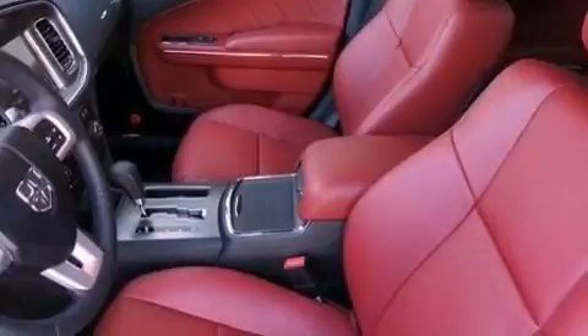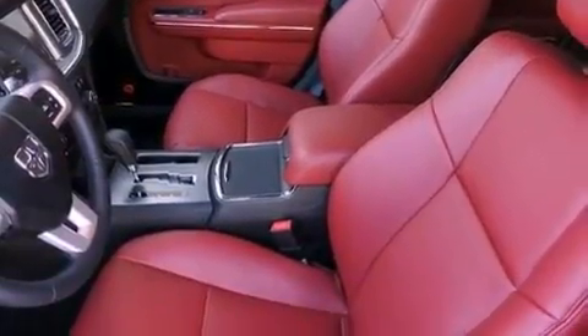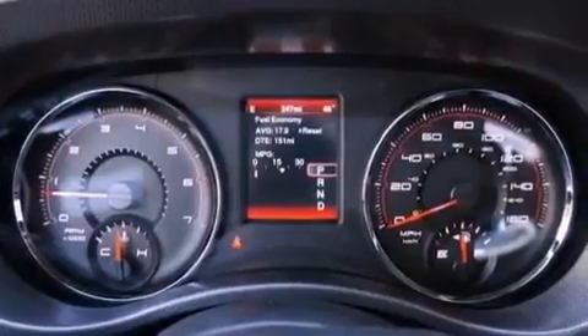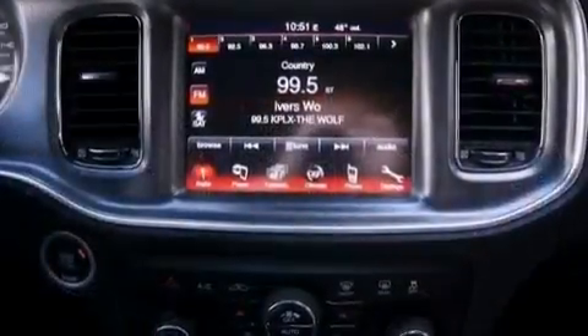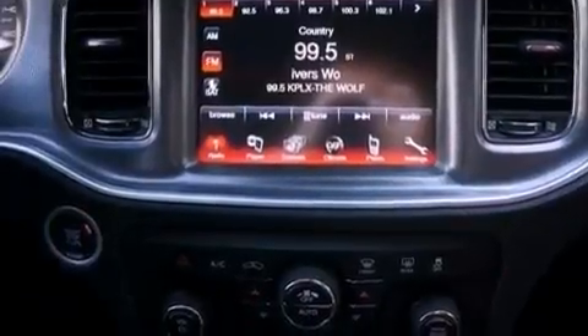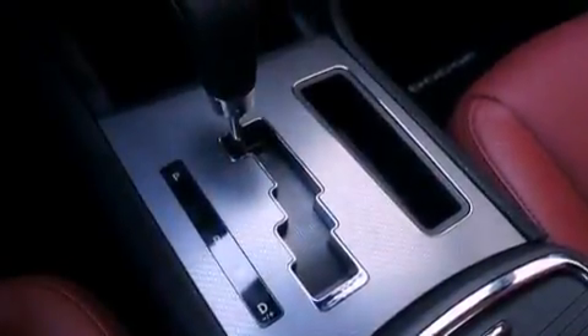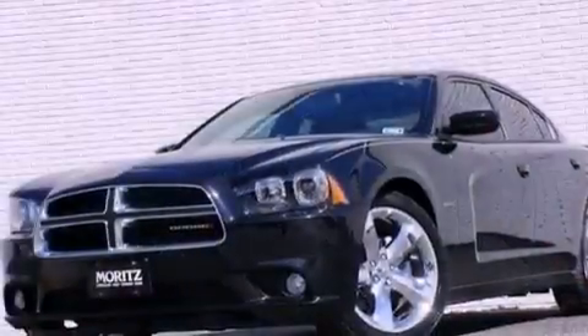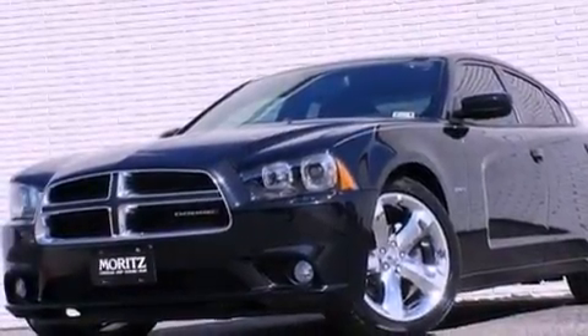The following features are also included: solar control glass, air conditioning with automatic climate control, cruise control, a leather-wrapped steering wheel, performance tires, a Sentry key theft deterrent system, an illuminated driver-side vanity mirror, an anti-lock braking system, heated side view mirrors, and an auxiliary power outlet.